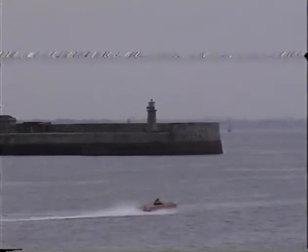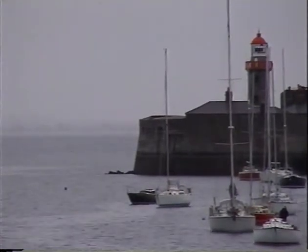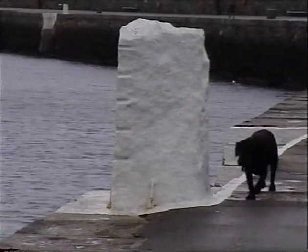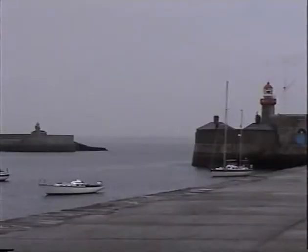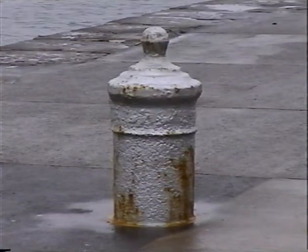Situated on the ancient trade routes from the Atlantic Ocean, Ireland has seen thousands of vessels wrecked on her coast. For centuries Dublin has been a busy trading port, and its approaches proved to be extremely hazardous for shipping, becoming a graveyard for thousands of vessels. Not a merchant vessel but there to protect the trade, the loss of the battleship HMS Vanguard was but one of them.